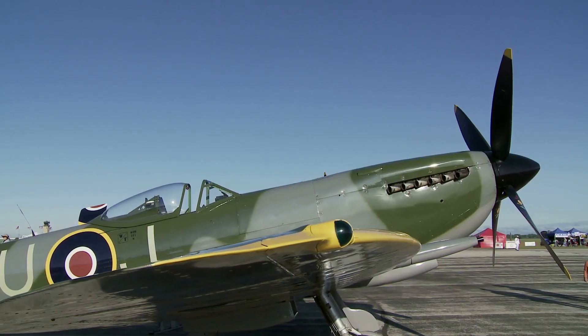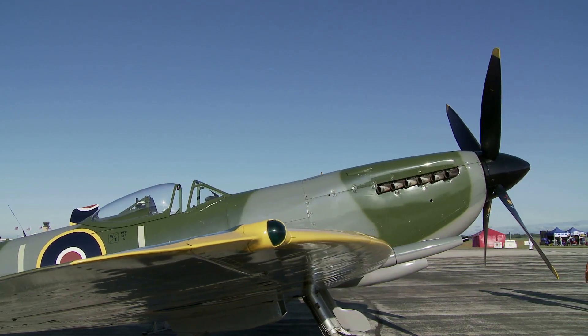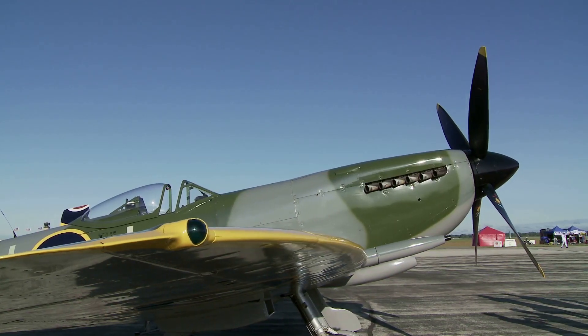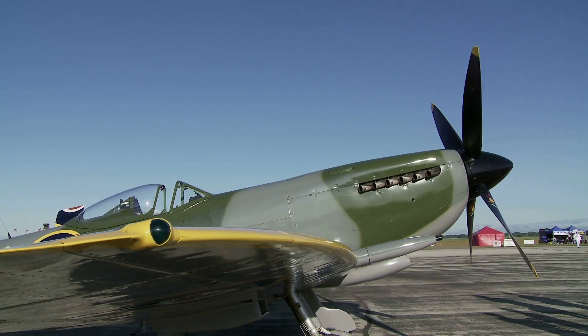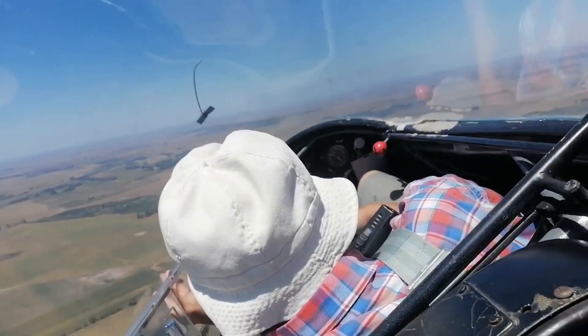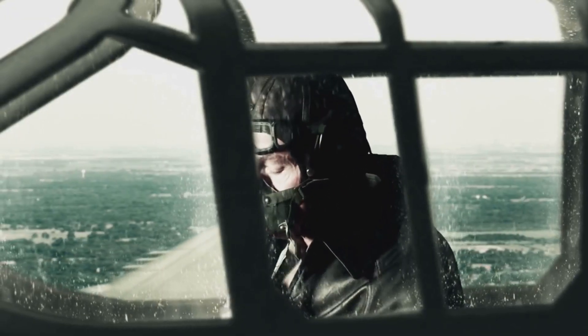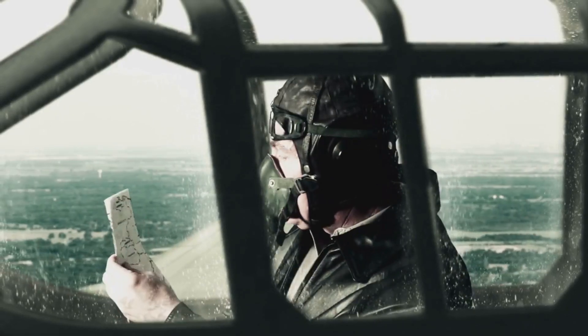To understand the significance of the bubble canopy, we must first look back at its predecessor, the framed canopy. Early aircraft, like the P-40 Warhawk and Spitfire Mark I, relied on heavy structural frames to provide support and durability. While these designs offered strength, they came at a cost: visibility. The restricted field of view often left pilots vulnerable during combat.